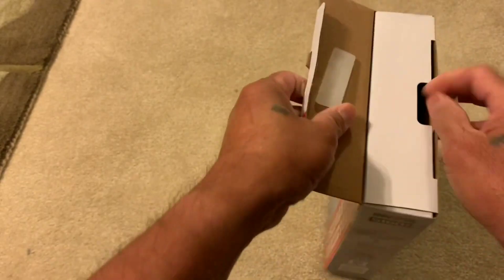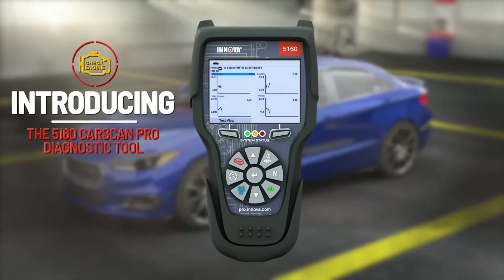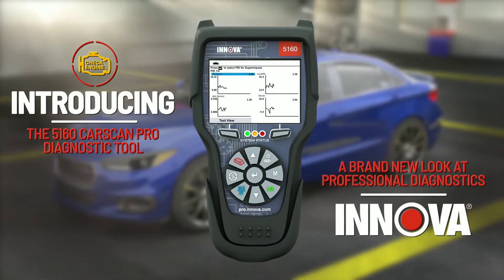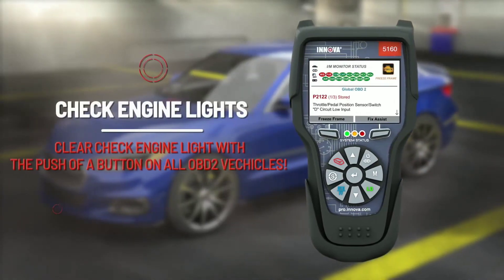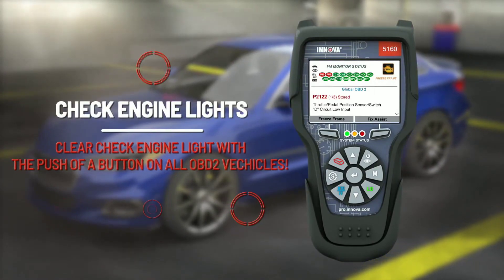Let's dive right in and explore its amazing features. The first thing that catches your eye is the sleek and aerodynamic design of the Innova 5160. Its bold lines and dynamic curves give it a modern and sophisticated look, but there's more than meets the eye. This beauty is not just about aesthetics — it's packed with advanced technology and smart features.